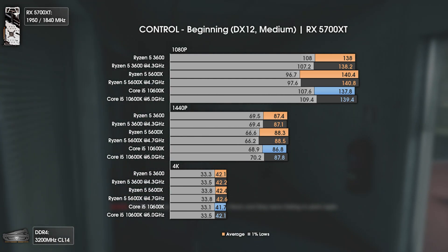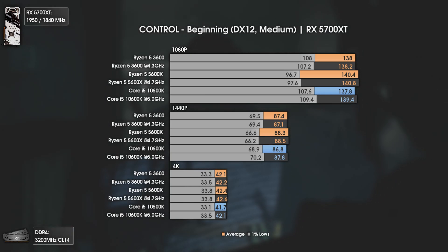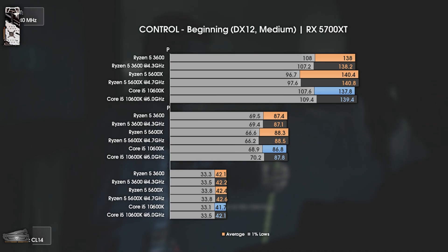Looking at the bigger picture, if you aren't playing Control at over 140 average FPS, then you are more than okay with any one of these CPUs, and you should look mostly into upgrading your GPU in the first place.